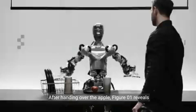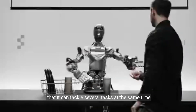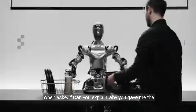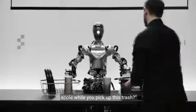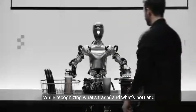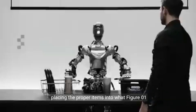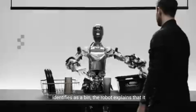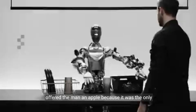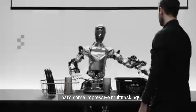After handing over the apple, Figure01 reveals that it can tackle several tasks at the same time when asked: 'Can you explain why you gave me the apple while you pick up this trash?' While recognizing what's trash and what's not, and placing the appropriate items into what Figure01 identifies as a bin, the robot explains that it offered the man an apple because it was the only thing in front of him that can be eaten.